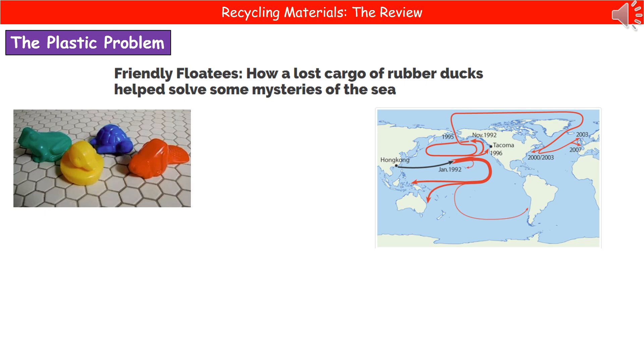Welcome to our review on recycling materials. The first thing we're going to talk about is something that's actually in the news quite a lot at the moment, which is the problem of plastic.